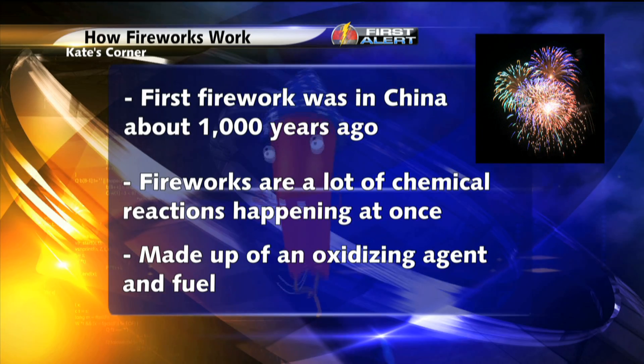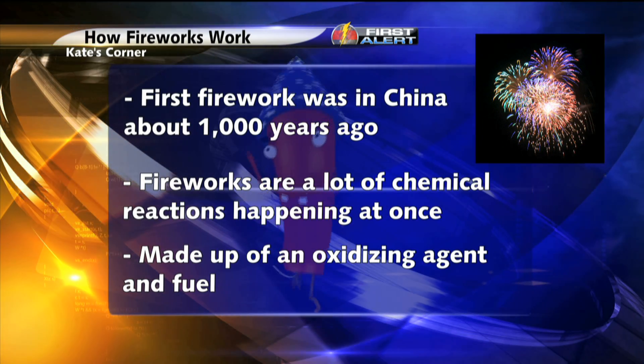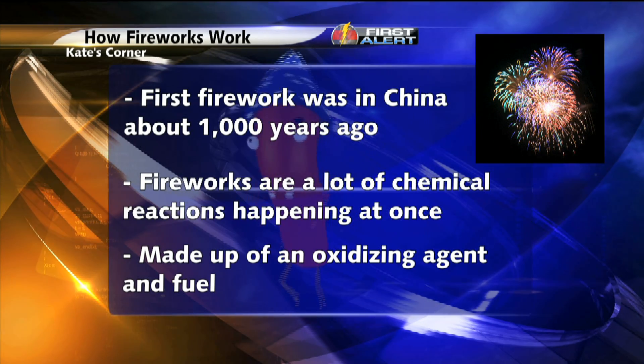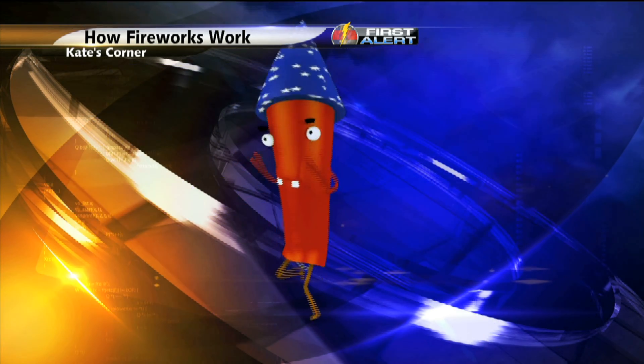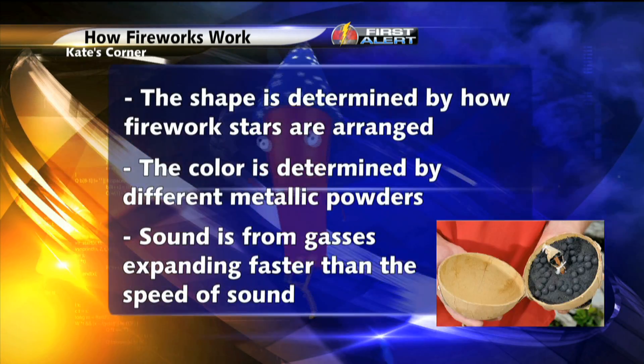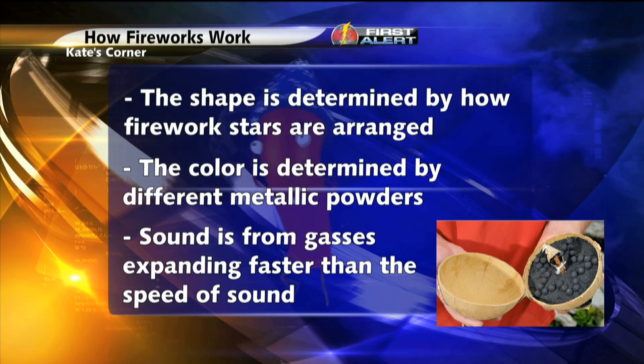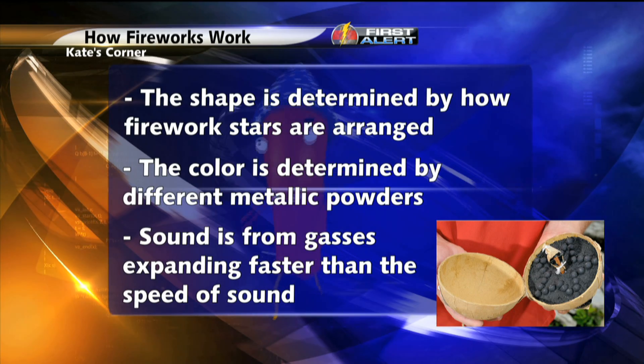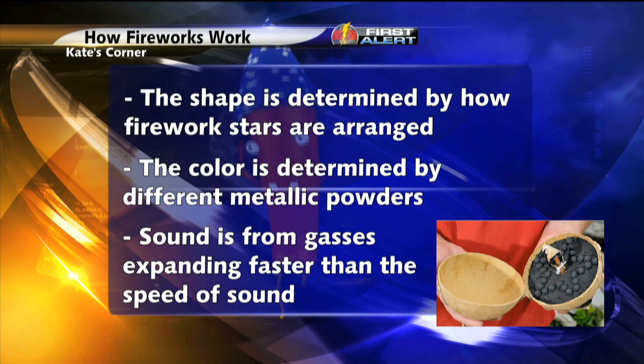For a firework, you need an oxidizing agent that releases oxygen to feed the fire and fuel. So how do you get a heart-shaped or even classically round firework? Well, it's all about how the firework itself is arranged. A tube or ball-shaped shell is filled with stars, or little explosive pellets. How those stars are packed determines the shape of the firework.